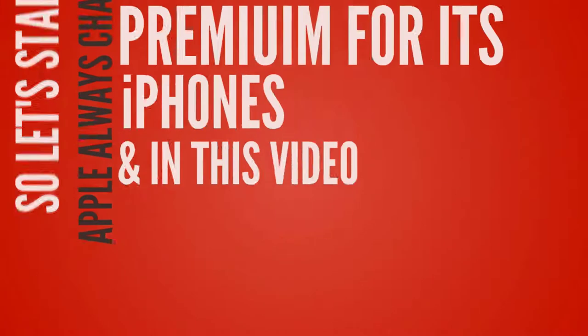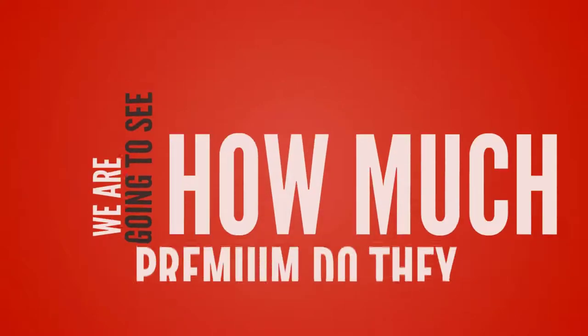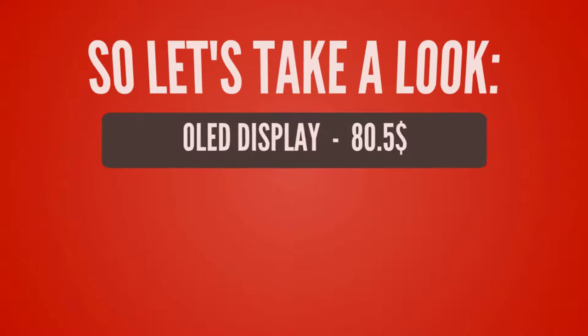Apple always charges a premium for their devices, and in this video we are going to see how much premium they cost. So let's take a look.